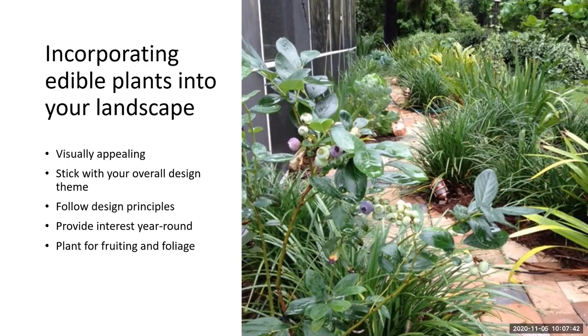If you already have a theme, definitely incorporate that. If you have a specific color palette or certain texture plants, you can do that with your edible plants as well. We want to design this so that we still have neat landscape beds and pathways.